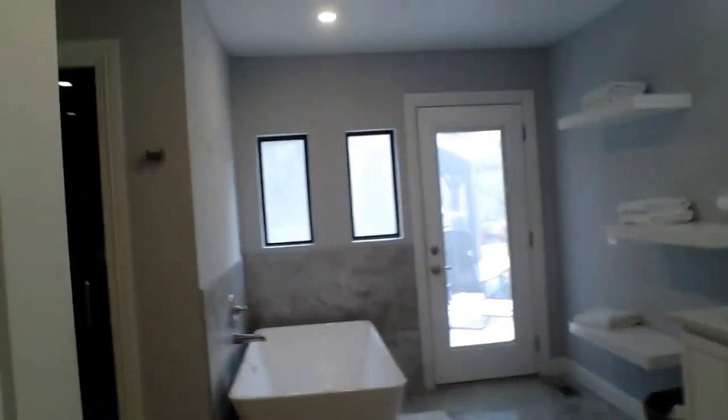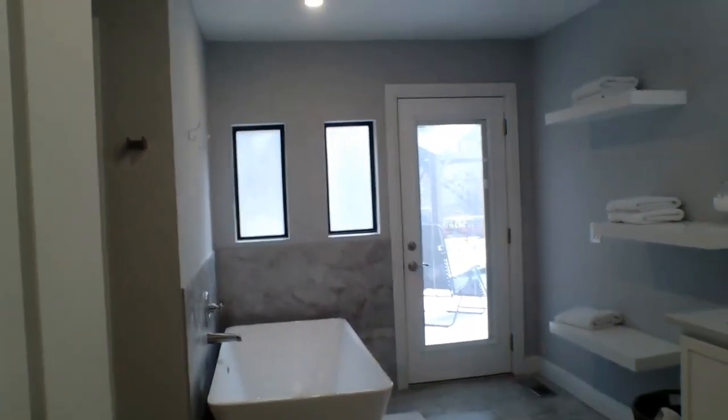That leads into the master bath, which is slightly different from the others. There's the same tub in the corner, a dual sink and dual vanity on one side. Over in the corner is a shower not unlike the other one, just a bit wider. What makes it unique is a door which leads into a private sauna — personally my favorite addition to this entire home — and just to the left of that is a water closet.